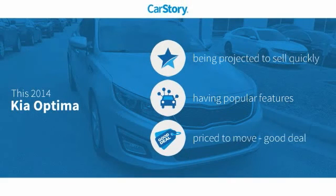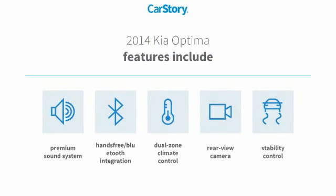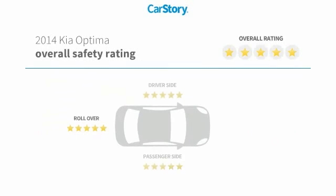Car story research indicates this vehicle has popular features and is a good deal. Features also include stability control, premium sound system, rear view camera, hands-free Bluetooth integration, and it has been listed as an IIHS top safety pick with these ratings.